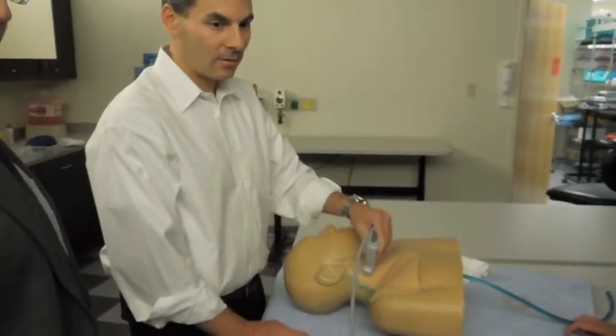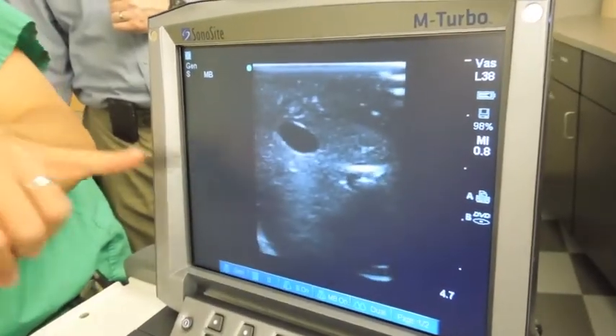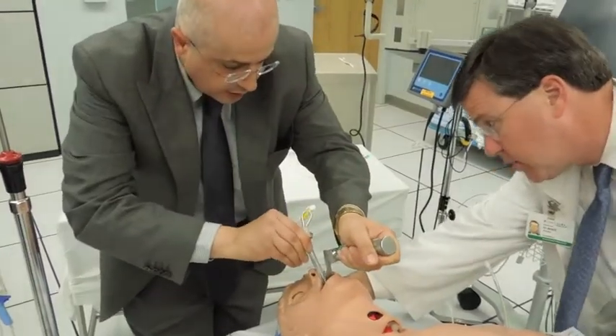Hi, I'm Dr. Bob Harrington with Locum Leaders. I'm the chief medical officer and a practicing hospitalist. We've created a critical care training program for hospitalists that's a two-day intensive seminar on all of the things that non-intensivists need to do to take care of critically ill patients.